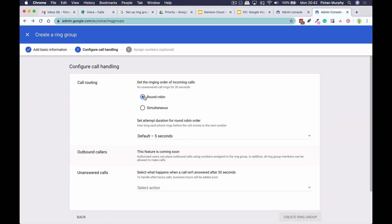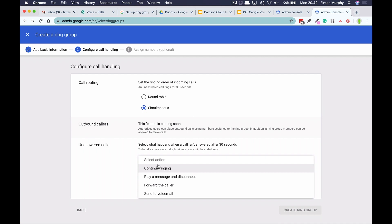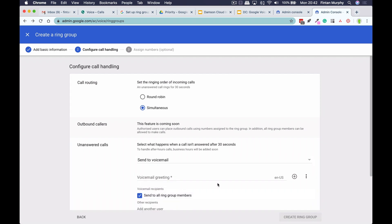Now I can decide whether I want a round robin or whether I want simultaneous calling. The round robin doesn't really work for me, so I would go with simultaneous calling. But you can see if I select a round robin, I can decide whether I want five seconds or up to 15 seconds that it will attempt to make a connection with that person. The other thing you need to select is what happens when a call goes unanswered — so if nobody answers the call, what happens next if all of your team are busy? Does it go to voicemail? Does it continue ringing for a period of time? Does it play a message and then disconnect? Or does it forward the call on to maybe some other answering service that you have set up? For us, I would go with voicemail because that makes the most sense.